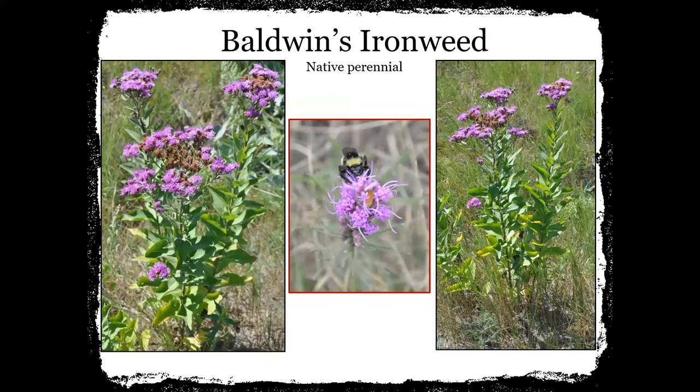This is Baldwin's ironweed. This is one you'll see later in the summer — it's a really pretty purple. In the middle photo you can see a pretty nice bumblebee on top of it. It's just one of those really nice ones that gives you purple rather than just yellow later in the summer.